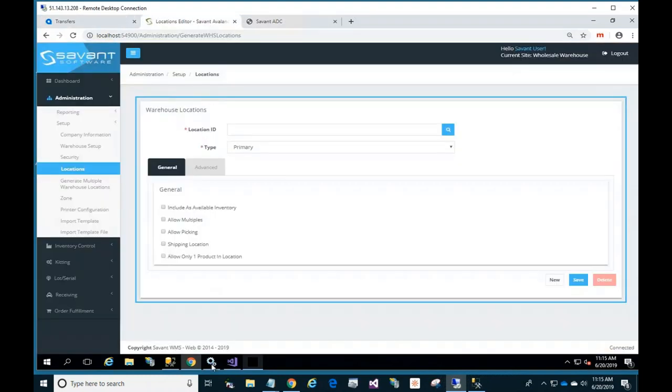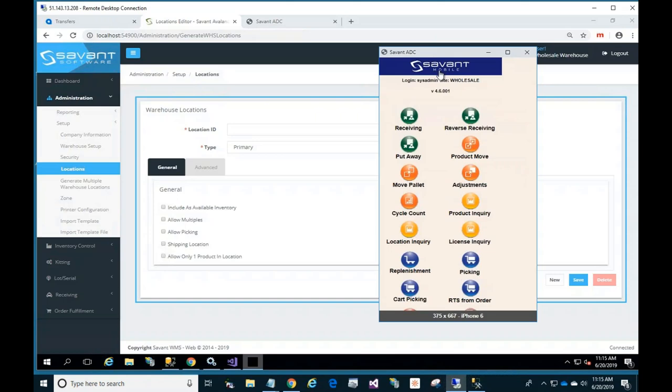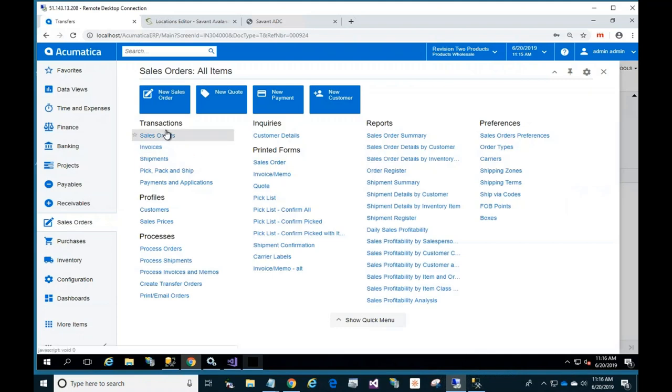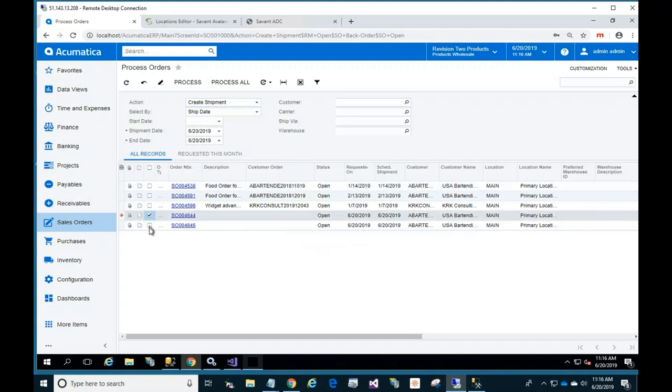Moving to the second part of the demo — sales orders. On the Acumatica side, sales orders come in through your sales order screen as normal. At some point they turn into shipments, either on an automated process or one by one — it's up to you. Basically, you take those orders and turn them into shipments.